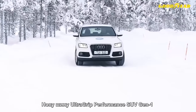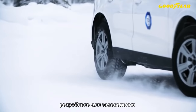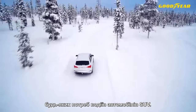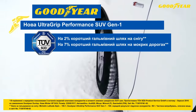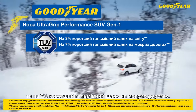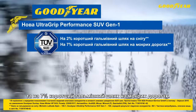The new UltraGrip Performance SUV Gen 1 is designed to meet the demands of sports utility vehicle drivers even in the toughest of winter conditions. TÜVSUD Product Service testing results have shown that the tyre is a leader on winter roads, with 2% shorter braking distance on snowy roads and 7% shorter braking distance on wet roads compared to the average of its competitors.